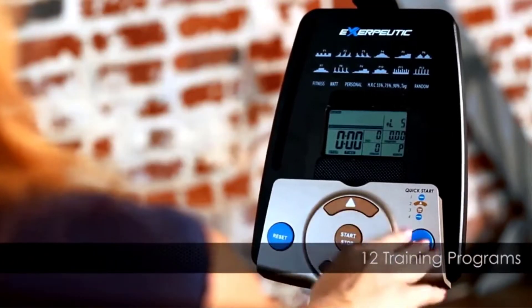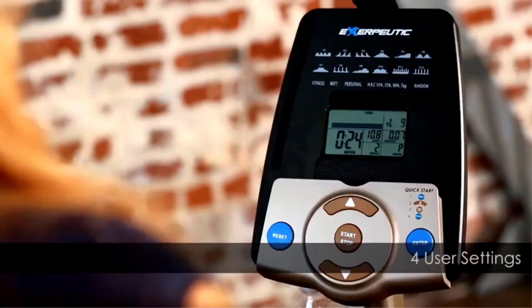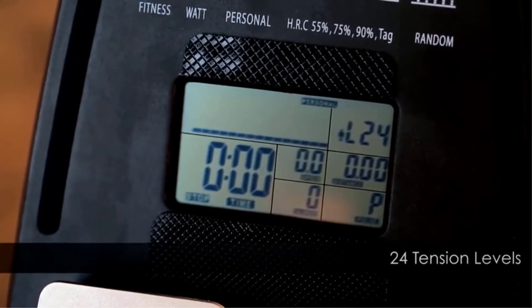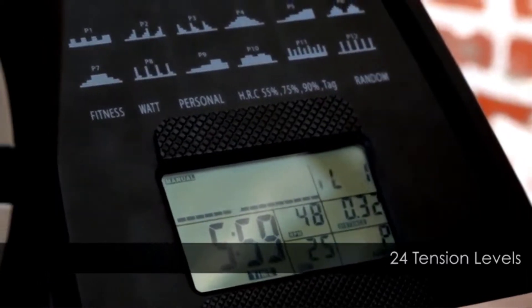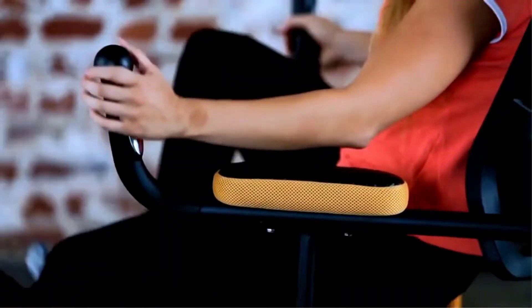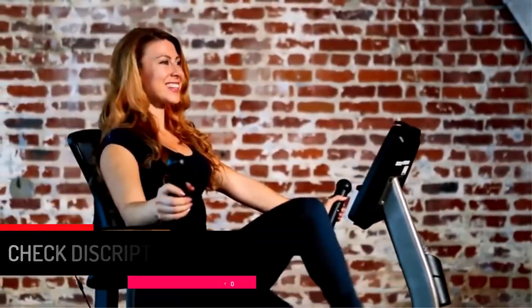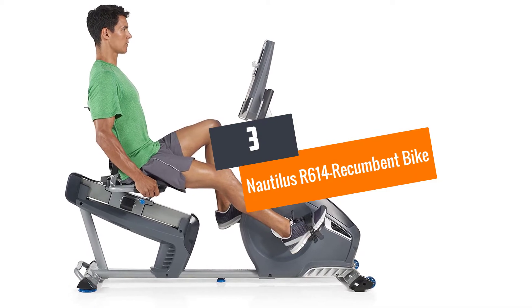This recumbent bike provides an airsoft seat that utilizes an aerodynamic method to facilitate excellent health care. It also features a molded mesh and generously padded backrest and elbow pads for exceptional comfort. The computer console allows easy adjustment of magnetic resistance and you can easily track your progress via the crystal clear display.